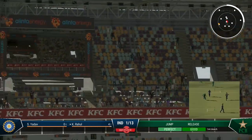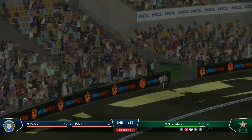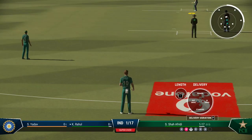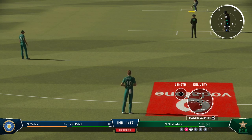Can't bowl there. Too full and helped on its way. Didn't time it at all but managed to get it away to the boundary. That last ball isn't something you'd want to see a repeat of — you don't want to be giving easy runs away.